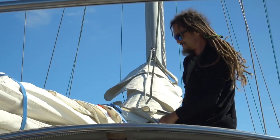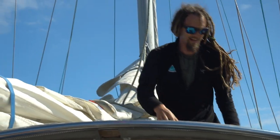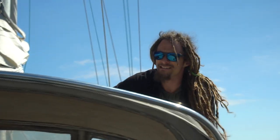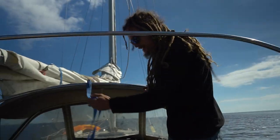First time pulling out the sails this year — super exciting! We've got light winds on our nose right now, but when we turn we'll have it on our beam.